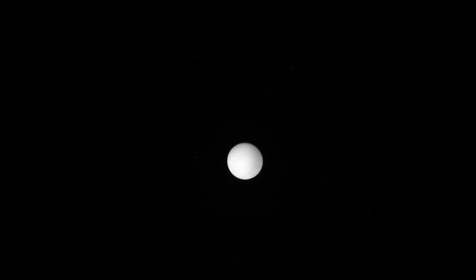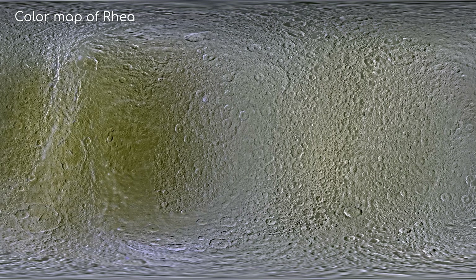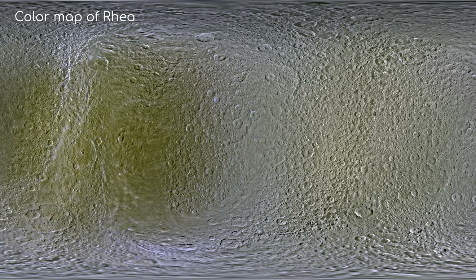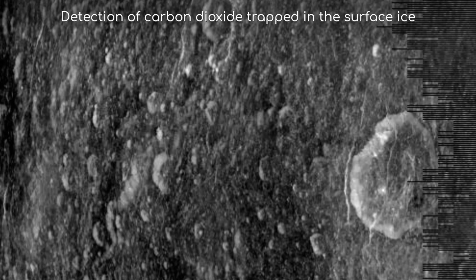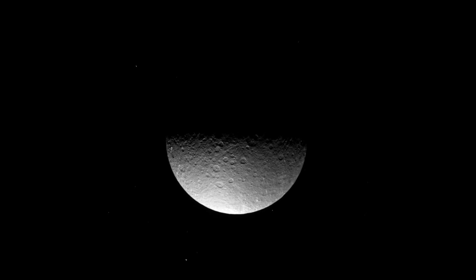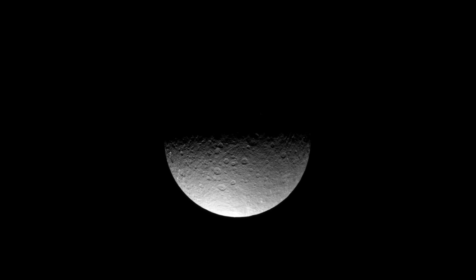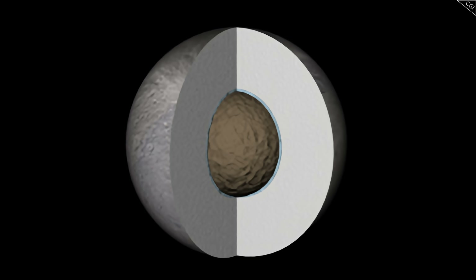When Cassini visited Rhea, the probe's instruments provided valuable data about its composition. Spectroscopic observations confirmed that water ice is the dominant component of Rhea's surface, but they also detected other materials. One surprising discovery was carbon dioxide trapped in the surface ice, suggesting Rhea's ice isn't pure water but contains other compounds, possibly including complex organic molecules. Due to its higher moment of inertia, most scientists believe that Rhea is not differentiated into layers, but is instead a homogenous mix throughout, with the exception of its core.